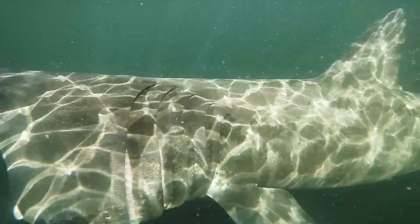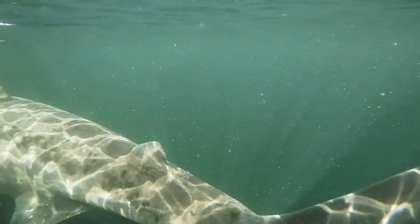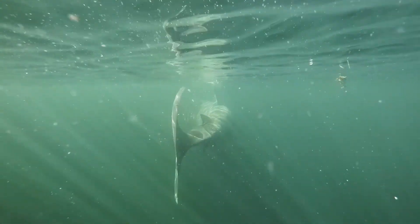So many questions still surround the basking shark — whether it's the basic biology, movements, or behaviour. It's quite a mysterious species for such a large animal, reaching up to 12 metres, and it's quite a special experience to be in the water with an animal of that size.